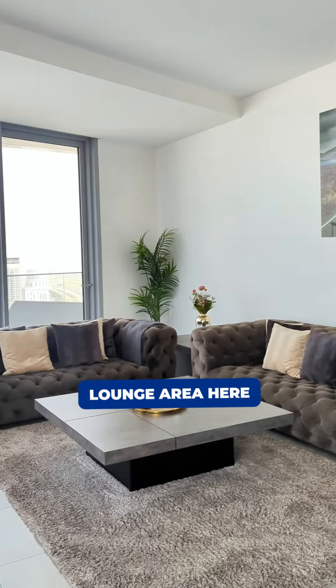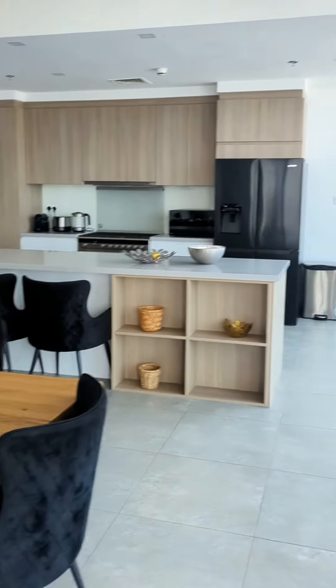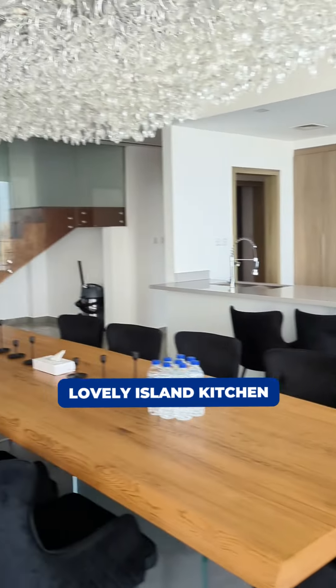Here we have an open space living, a large area here, dining area, amazing fixtures and fittings, and a lovely island kitchen.